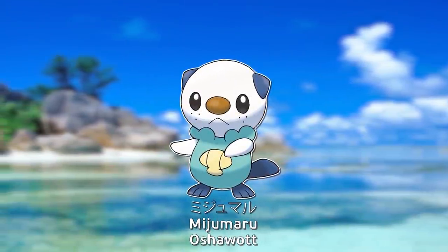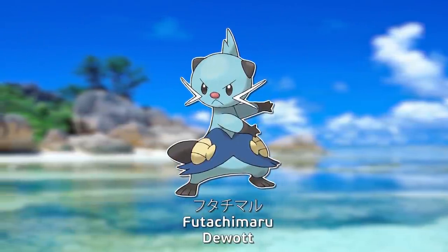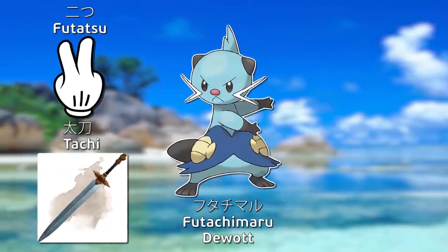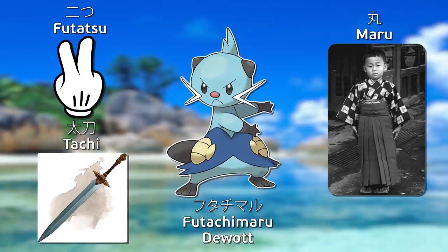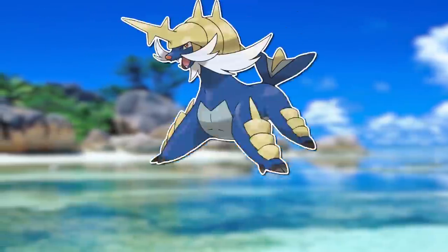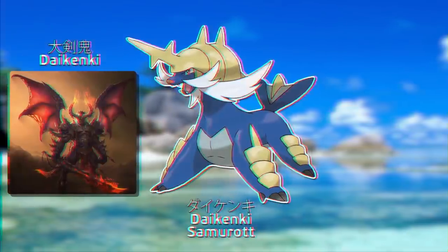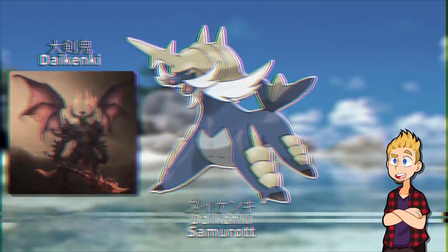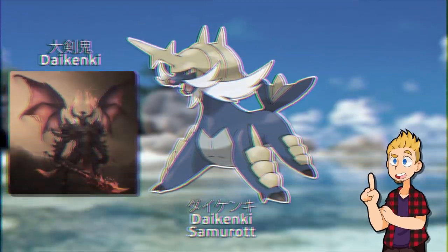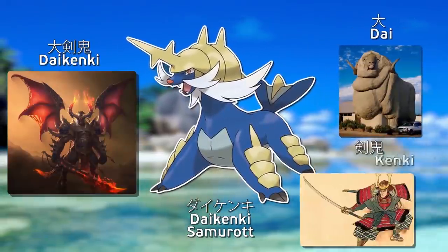Mizumaru is a combination of water, immature, and round. Futachimaru is a combination of two, long-sword, and maru, which was a common Japanese name for boys in feudal Japan. Daikenki literally means big sword-wielding demon. However, the official name's pronunciation is the onyomi reading of the name, which basically means the Chinese reading of Japanese characters, at which point it means big sword master.